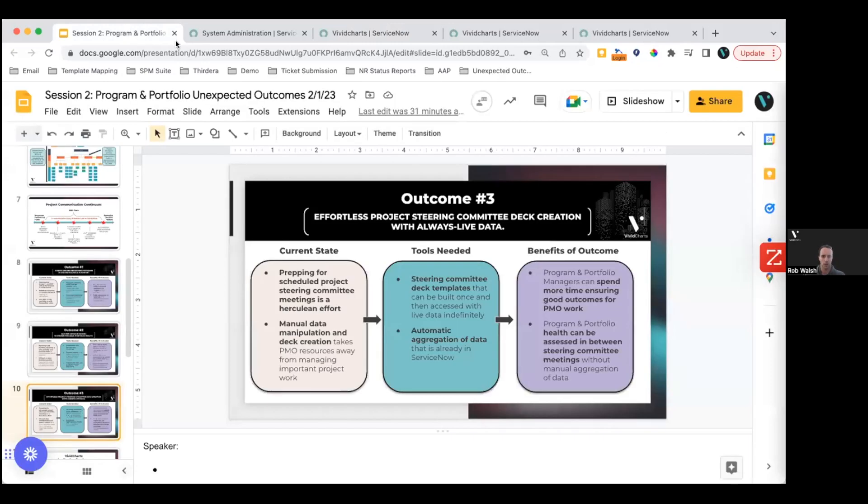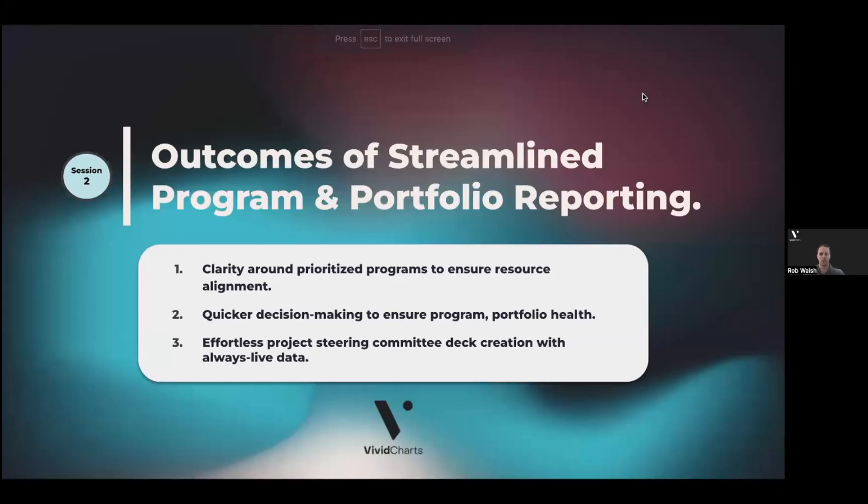When we standardize our updates and aggregate all of the data in a nice automated fashion, we're providing clarity around prioritized programs to ensure resource alignment, facilitating quicker decision making to ensure program and portfolio health, and taking a lot of manual effort out of the process when preparing for these meetings and making them more data driven. But just like you saw in the product, there's a lot of ability to make this work for each customer individually — tons of flexibility in the editor and in the chart library. Submit questions that come to mind, and we can have a more specific discussion for your needs coming out of today's session.